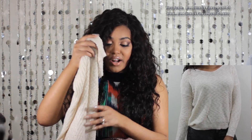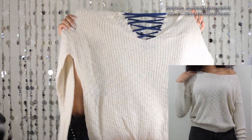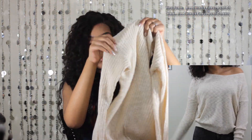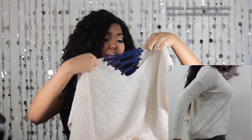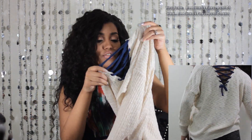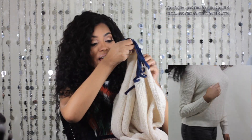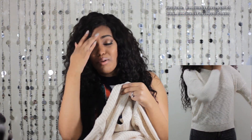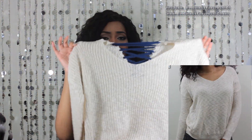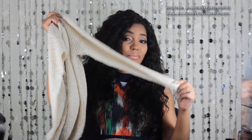First is this sweater from She Inside. It's a light knit sweater in a beige color with crisscross detailing and contrasting navy blue at the back. It's a really nice loose sweater — I'll probably throw this on and style it with some skinny jeans, or I could tuck it into a skirt or something like that.